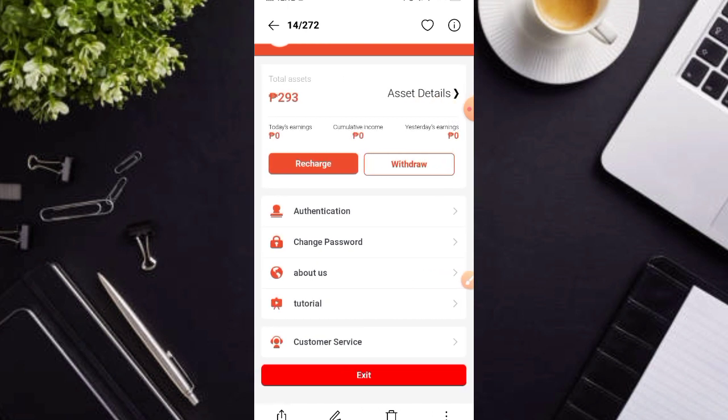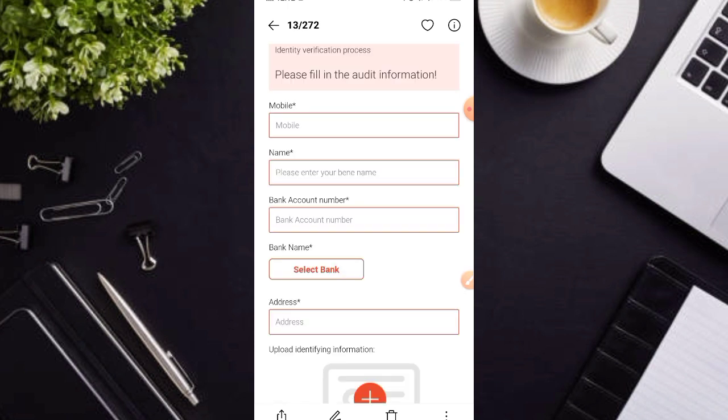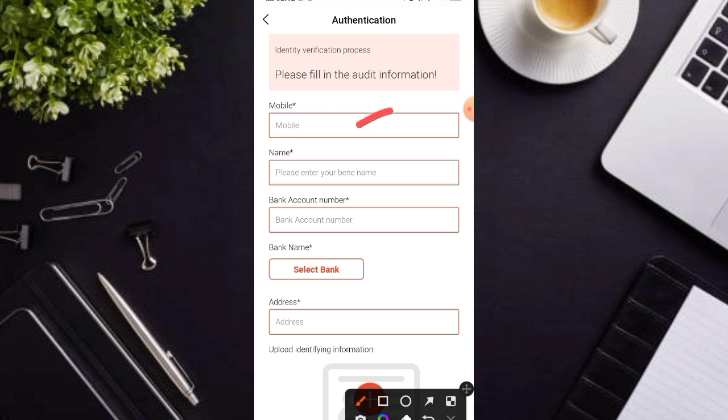Pindutin nyo nga po itong authentication para makapaglagay nga po kayo dito po ng inyong details. Ito nga po yung mga pipiliin nyo dito mga karakit, maglagay nga po kayo dito ng mobile number. Ito po ay para maiwasan po yung paggawa po ng dummy account. So take note mga karakit, pinagbabawal po nila dito yung dummy account.